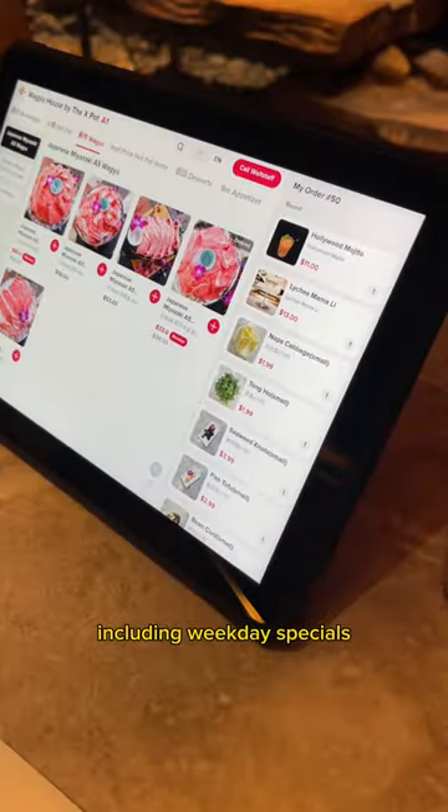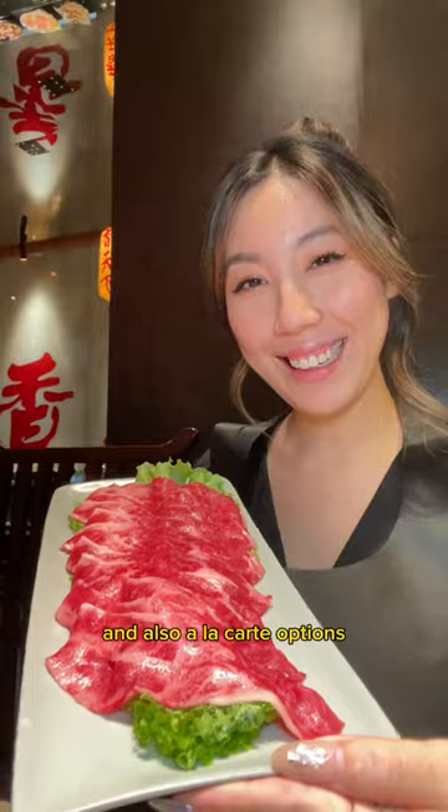They offer a variety of menu options including weekday specials, dinner specials, and also a la carte options if you prefer.